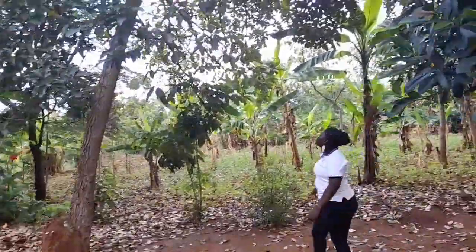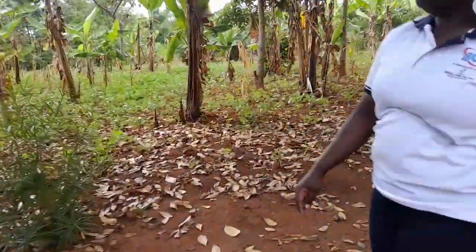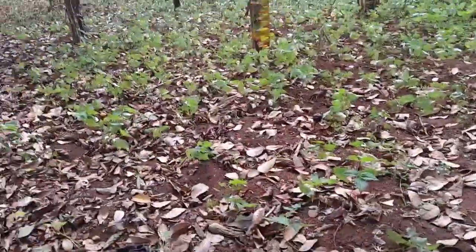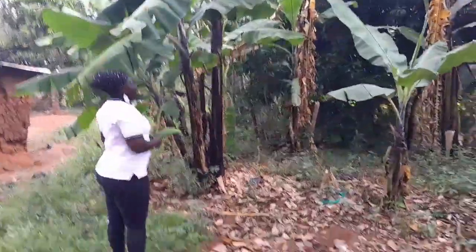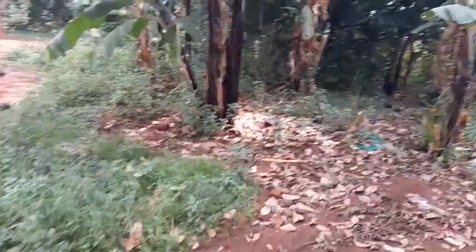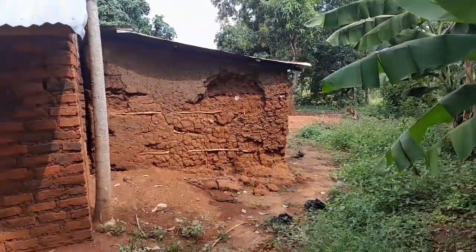We also have avocado here, and on this side we have beans that they have planted. But the sun is too much, so it's like the beans are drying up — let's pray that it rains because they are flowering but the water is little. We have banana plantations here, mango trees, bananas, and varieties of fruits in the compound. This is our kitchen, behind the kitchen.